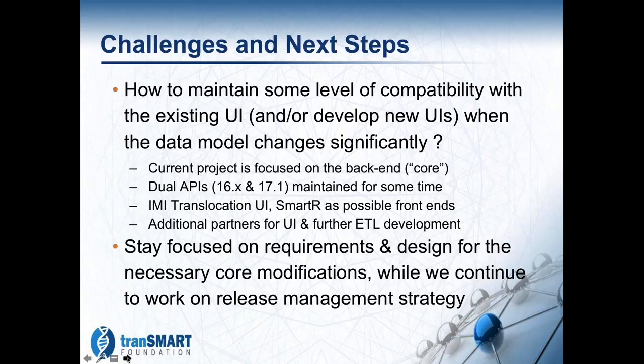One of the strategies for maintaining some level of compatibility will be to keep both APIs running for some period of time. That will allow people to continue to use a 16.x installation. But we do need to make adjustments to user interfaces to really exploit the new functionalities that are going to be added as part of the 17.1 project.